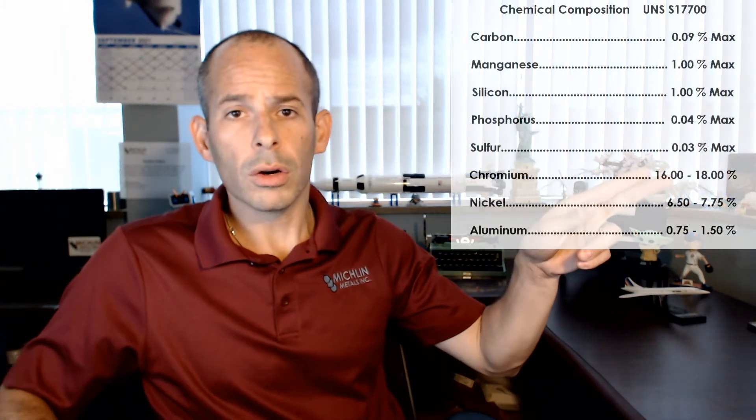Now let's talk about a little chemistry. We got carbon, 0.09% max. Manganese, 1% max. Silicon, 1% max. Phosphorus, 0.04% max. Sulfur, 0.03% max. Chromium, 16 to 18%. Nickel, 6.5 to 7.75%. Aluminum, 0.75 to 1.5%. Density is 0.282 pounds per cubic inch in the solution annealed condition.